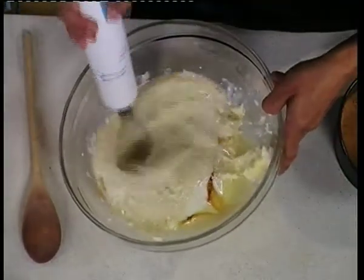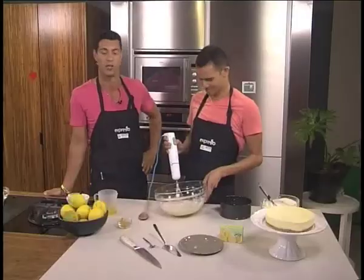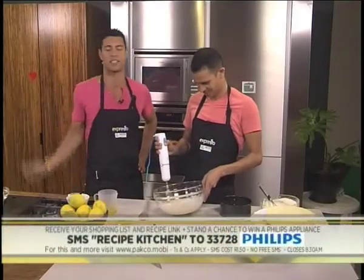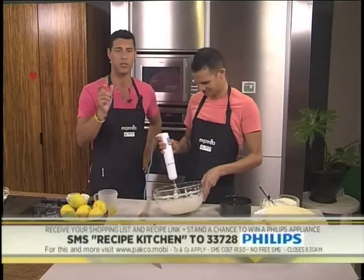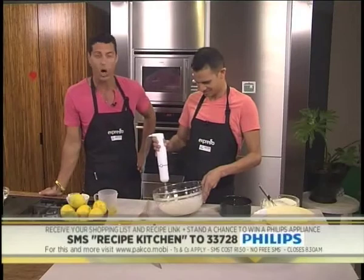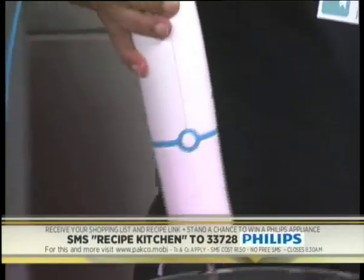If you want to make your own lemon cheesecake just like Chef Cohen, SMS the keyword Recipe Kitchen to 33728. That's the keyword Recipe Kitchen to 33728. And you'll also have the chance to win the fantastic Jamie Oliver hand blender by Philips.